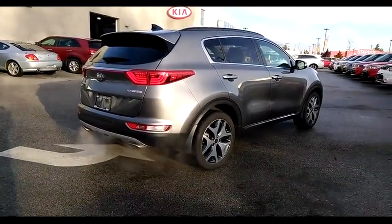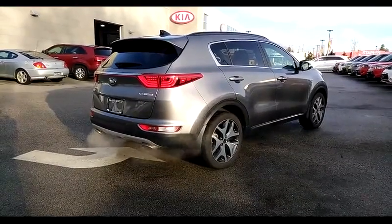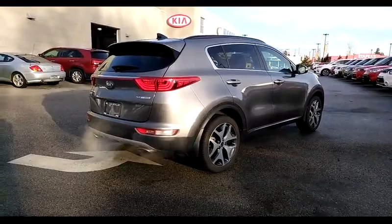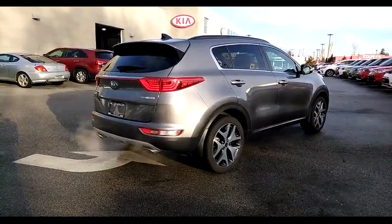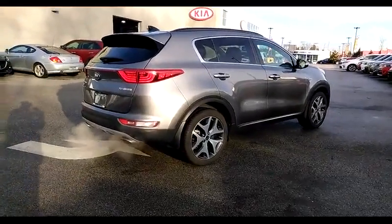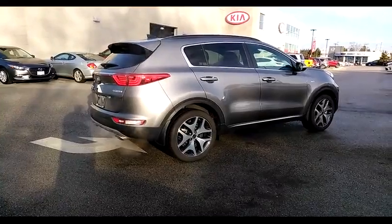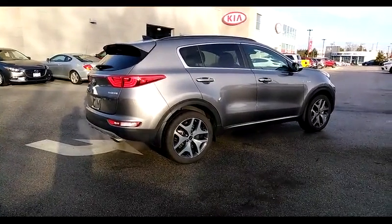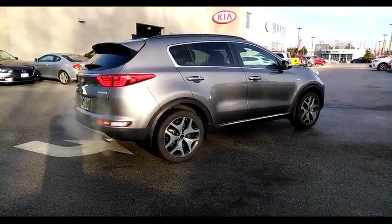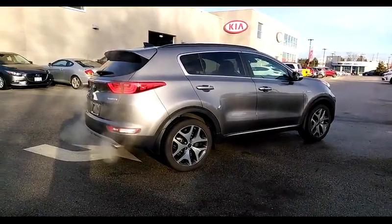This Sportage is available at West Coast Kia — we're just over the bridge in Maple Ridge, about 20 minutes from anywhere in the lower mainland. We're open 9 to 9 Monday through Thursday, 9 to 6 Friday and Saturday, and 11 to 5 on Sundays and most holidays. Come on down, bring the family, try out this Sportage and see how well it fits into your lifestyle. For a midsize SUV, there's a lot of room and a lot of comfort.